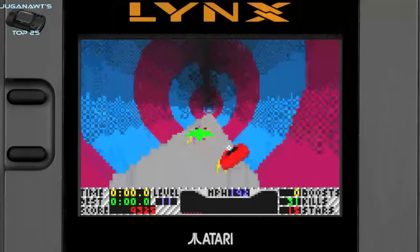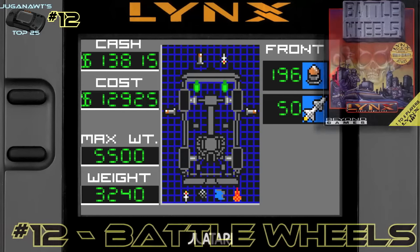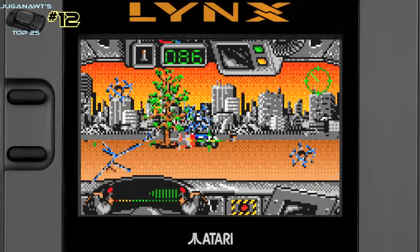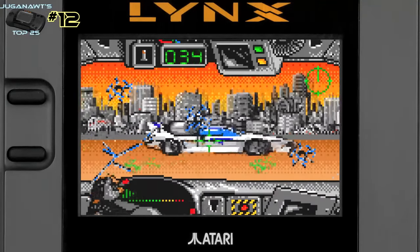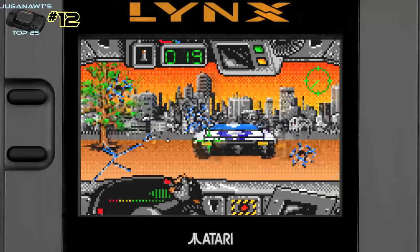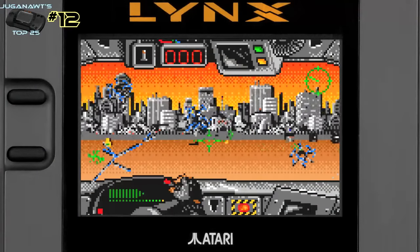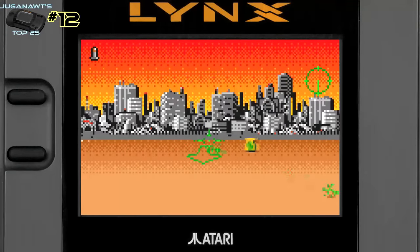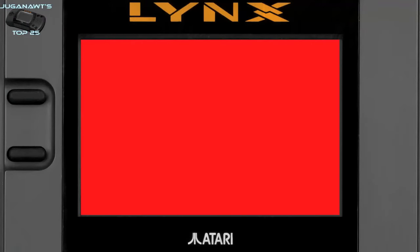Number 12: Battle Wheels. Are you a fan of Battle Zone? Are you a fan of Death Race 2000? Are you a fan of running people over and blowing cars up? Then Battle Wheels will tick all the boxes for you. It's a great vehicular combat Battle Zone clone that uses the Mode 7-style sprite scaling of the Atari Lynx. It's got frenetic gameplay, tight controls — the sound is nothing to shout about but the gameplay more than makes up for that. You can even get out of your car for a challenge. Very simple but just great fun.